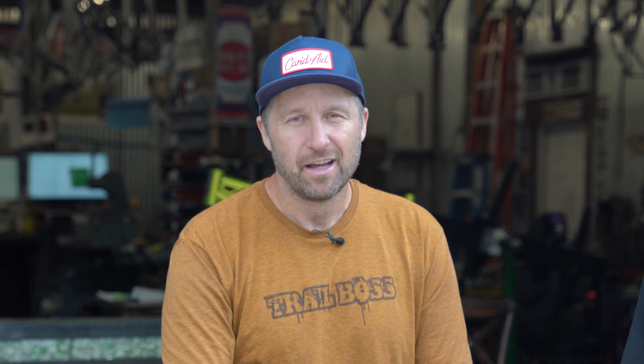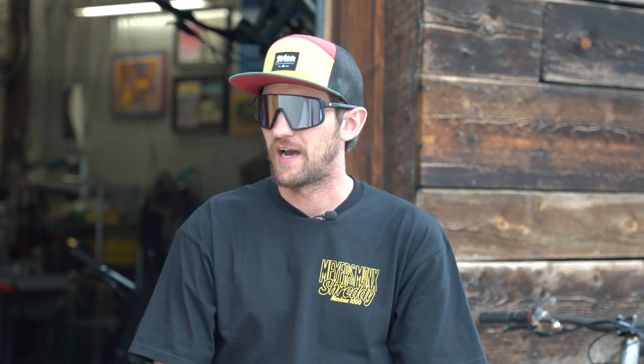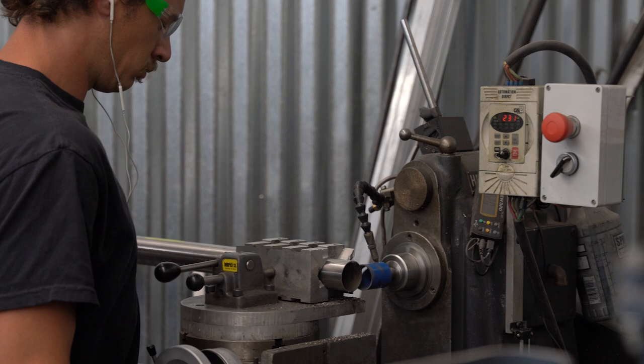I've been in the bike industry for over 25 years and I've been working with Reeb for over five now. What attracted me to the brand is that everybody here rides and they ride hard. Jeff and I have ridden a lot of bikes that don't exactly meet our needs, so we wanted to create a bike that's resilient and fun to ride. That's why we do it all here and why we're so passionate about these projects.